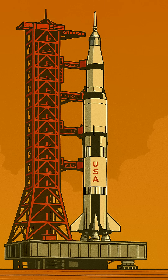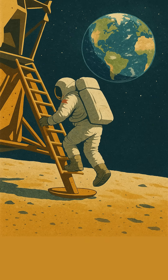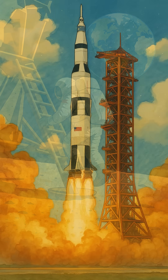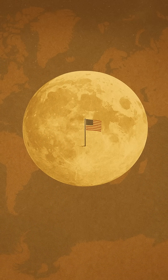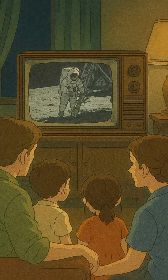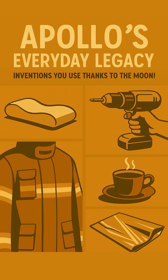Hey everyone! We all know about the Apollo program — sending humans to the moon, that iconic 'one giant leap'? It's seriously legendary. But what if I told you that the space race didn't just give us incredible history, it actually gave us a bunch of the cool stuff you might be using right now? All that super intense engineering and problem solving needed to get to the moon and back led to some truly surprising breakthroughs. Let's dive into some of my absolute favorites.